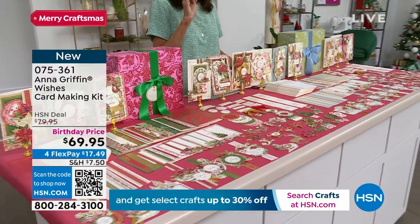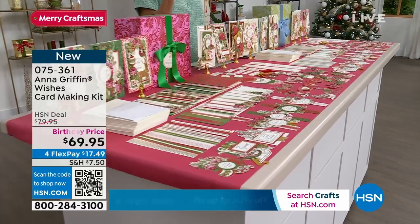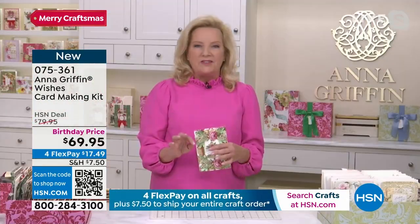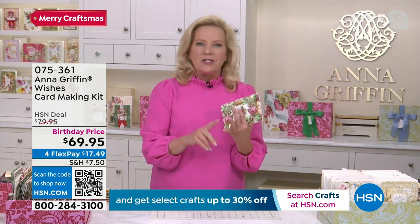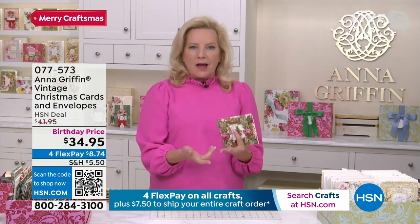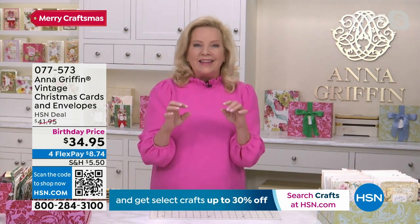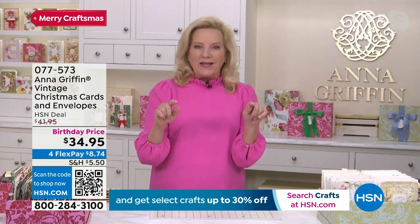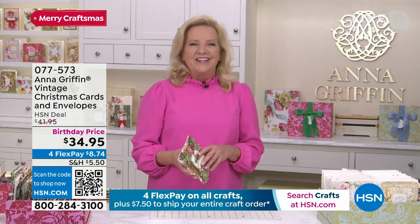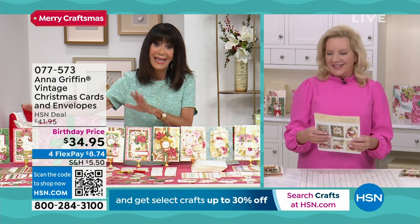We have the envelope liners available, designed to specifically match the Christmas wishes and birthday wishes. The birthday wishes has a floral option and a damask option, and there's a Christmas option that goes with the Christmas box. They are already die cut with adhesive on the point of the flap - they just go right inside the envelope if you want to add that special finishing touch.